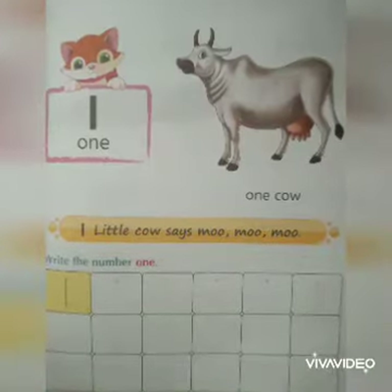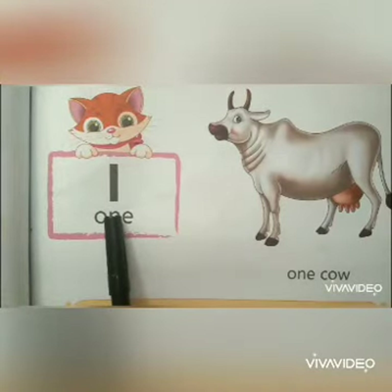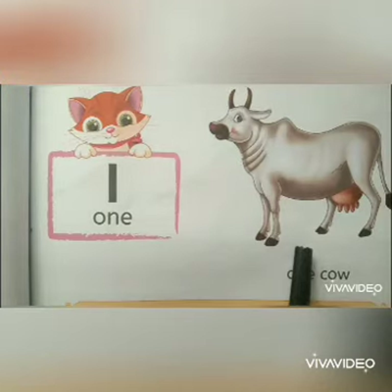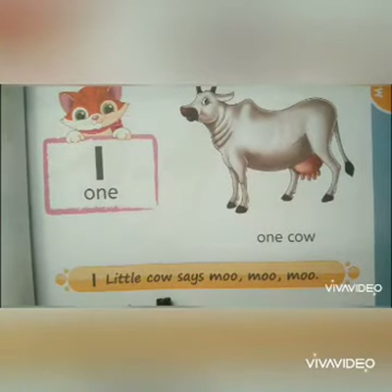Take your textbook page number 53. One. One cow. One little cow says moo moo moo.